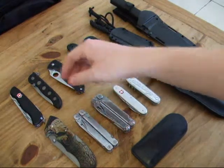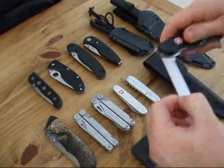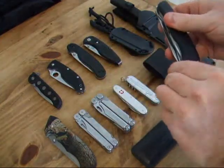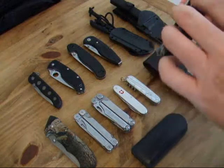First of all I have the Victorinox Forester. This is a locking version of a Victorinox knife. It has a wood saw, main blade, toothpick, tweezers, corkscrew, reamer, screwdrivers, and can opener.